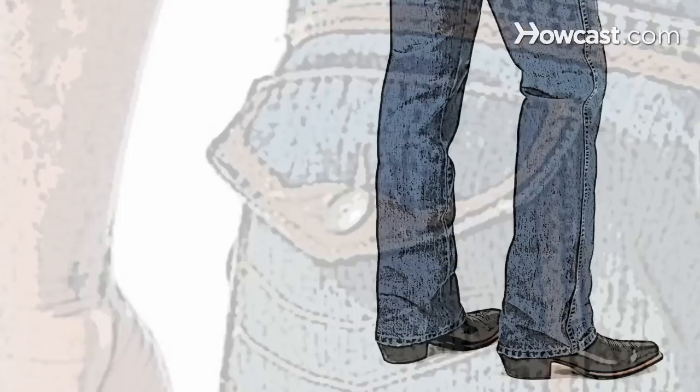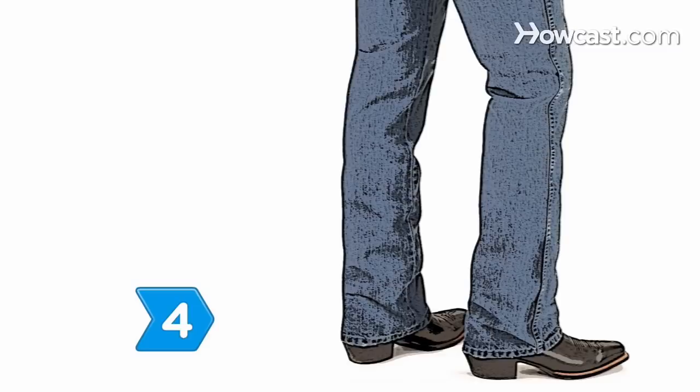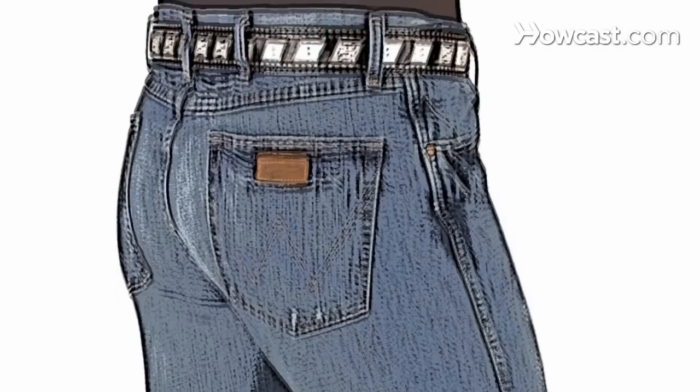Step 4. Go for boot-cut jeans, which work on most men. Designed to accommodate cowboy boots, these pants will relax through the leg and gently widen from the knee to the ankle. Boot-cut jeans are always in style.